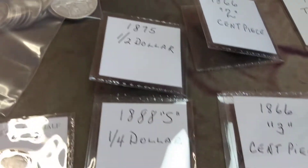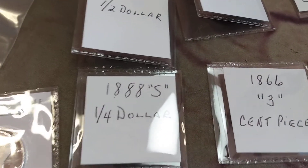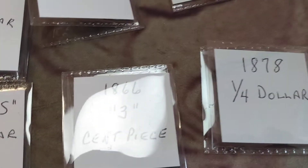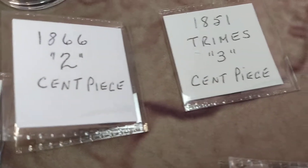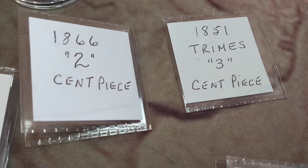1875 half dollar, 1888-S quarter, three-cent pieces, 1878 quarter — we got a trime and a two-cent piece.